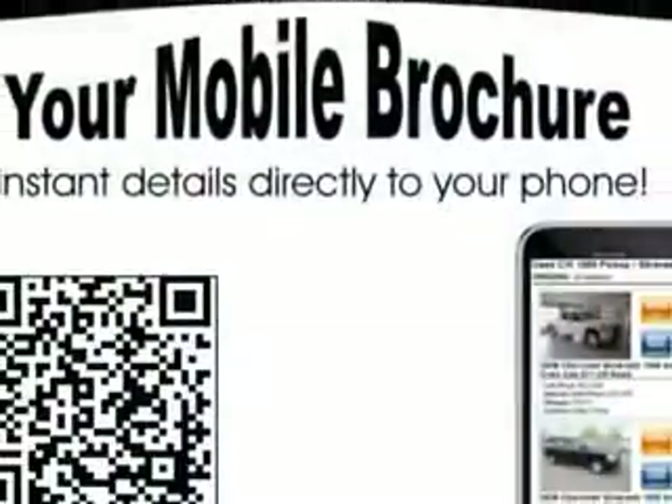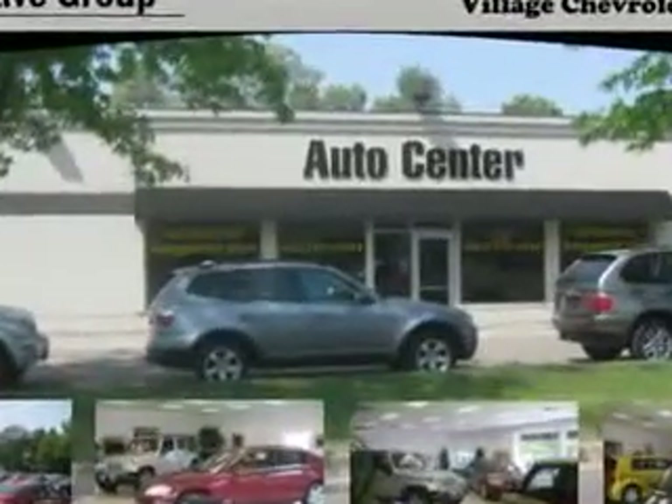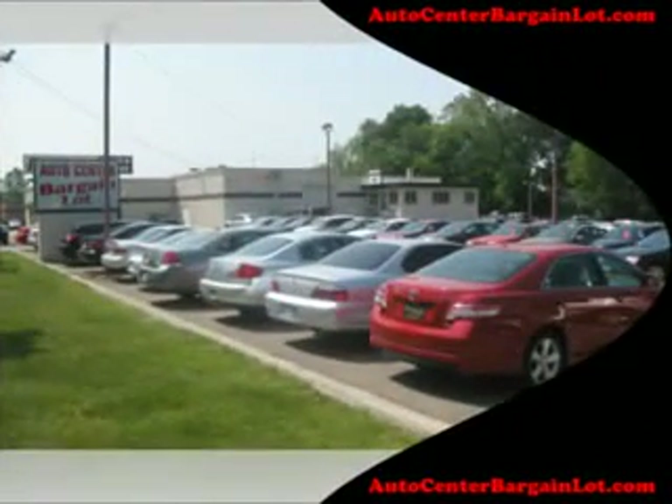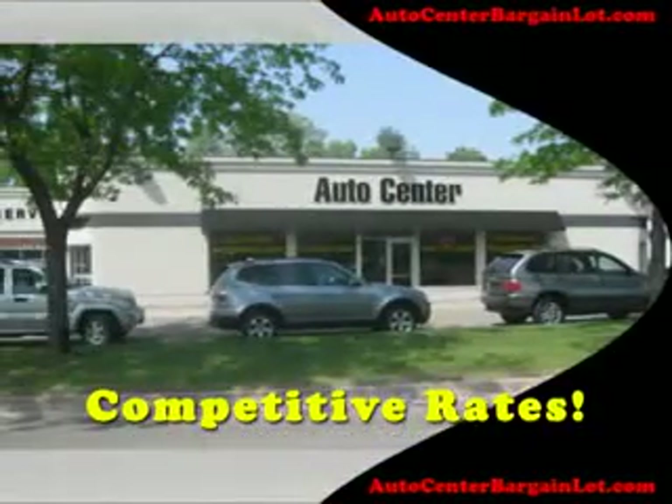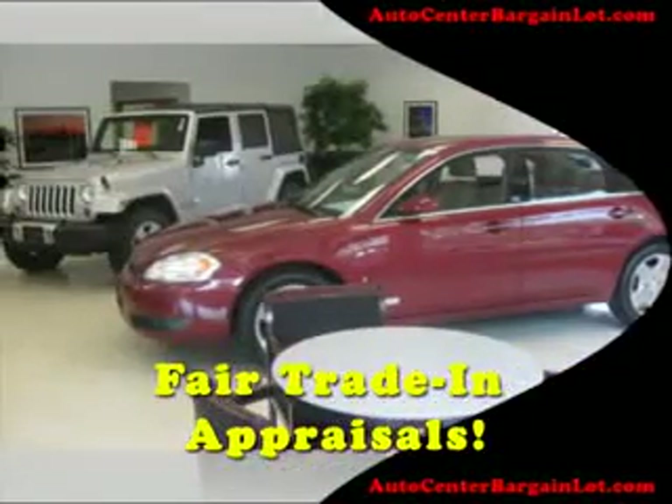Enjoy the drive and have peace of mind in this 06 Chevrolet Cobalt. See us at Village Automotive Group Auto Center today. Village Automotive Group Auto Center is proud to be serving the Wayzata, Minneapolis, St. Paul, and Twin City areas for over 50 years.